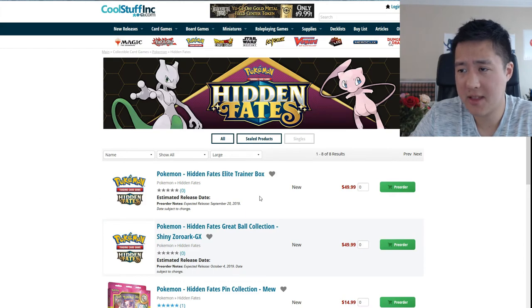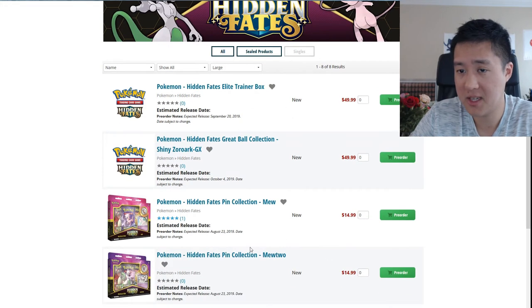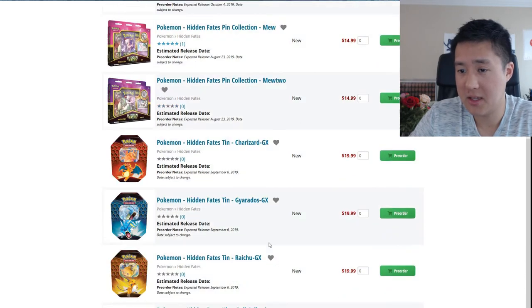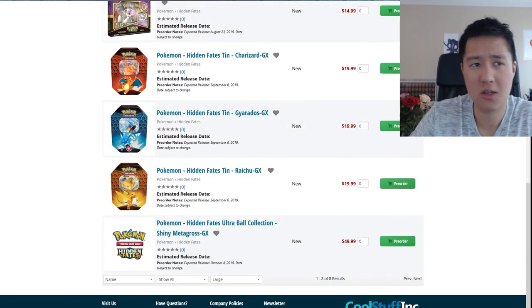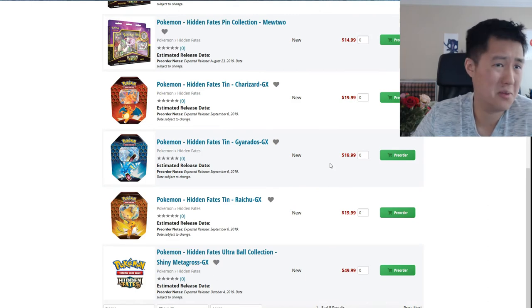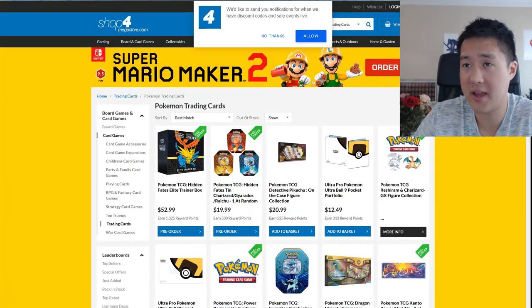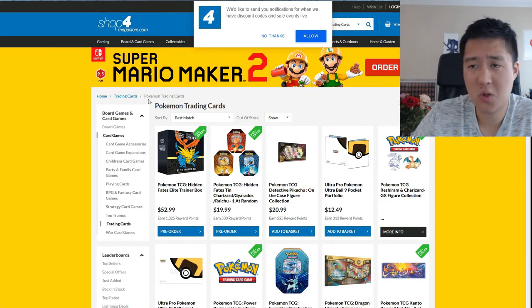I think the tin MSRP is probably $20, so $68 is not really worth it. Cool Stuff has everything around MSRP — $50 for the collection box, $15 for the pins, and $20 for the tin. I've never ordered from Cool Stuff but if they're good about shipping maybe it's fine. Otherwise just go to your retail store or LGS. For Mega Store — I started buying Yu-Gi-Oh stuff there and they sometimes have good deals — but nothing good for Hidden Fates.